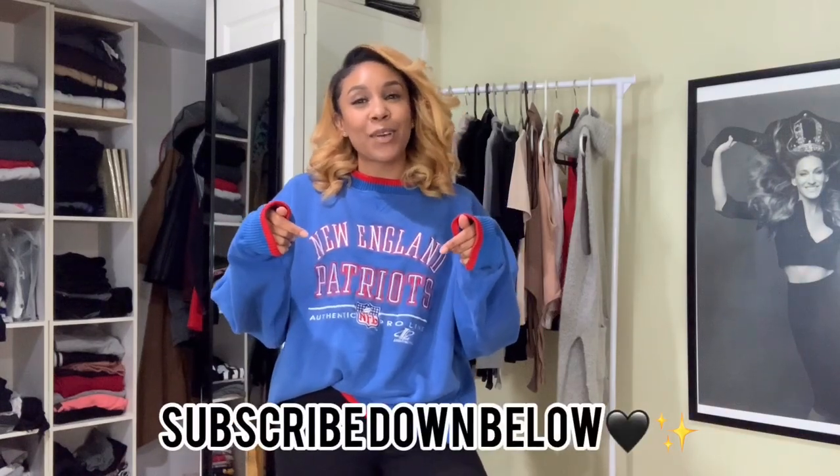Hey guys, it's your girl Nicole. Thank you so much for tuning in to this new video. Before we start, if you're new to this channel, make sure you hit that subscribe button down below. I focus on street style, fashion, jeans, and hair. So if that is something you're interested in, please subscribe to my channel.